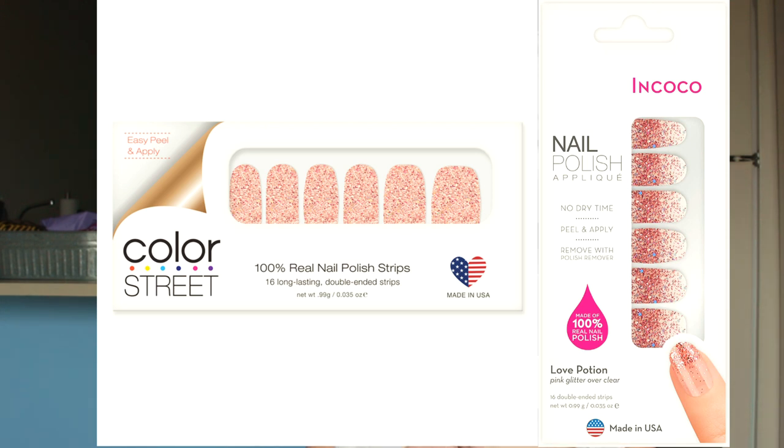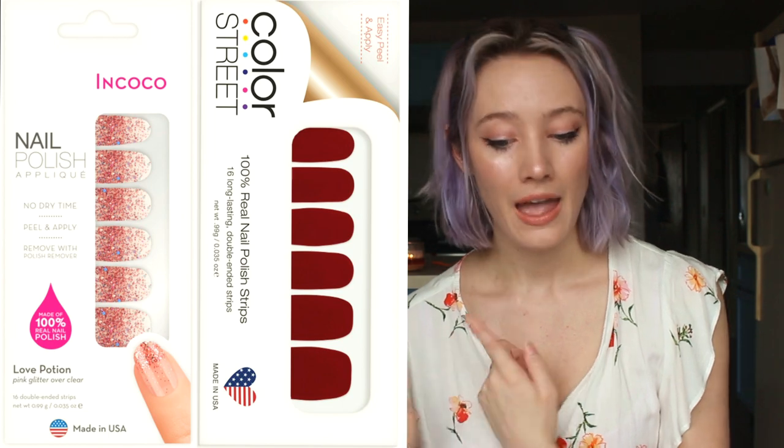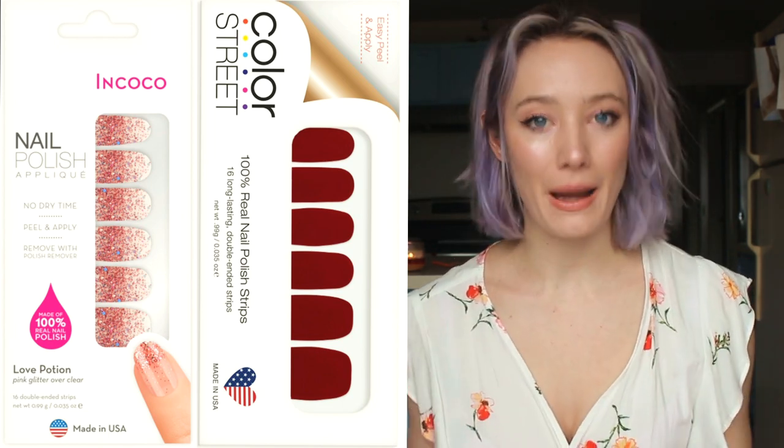Beauty Blog by Angela had a blog post that uncovered it all, and I had to share it with you guys. If you enjoy the product, you'd think the only way to get this quality product would be to purchase it from a Color Street distributor — but that's not the case. That was uncovered by comparing the packaging of Color Street to another nail polish strip brand called InCoco. Both say they're made in the United States, both say they're 100% real nail polish strips, and both say 'peel and apply' on the packaging. Most of the wording on both packages is almost exactly the same.